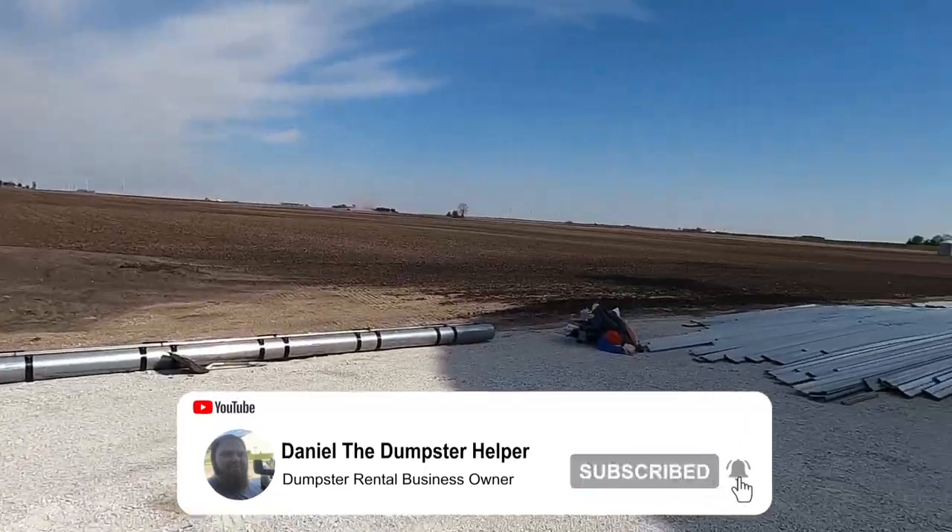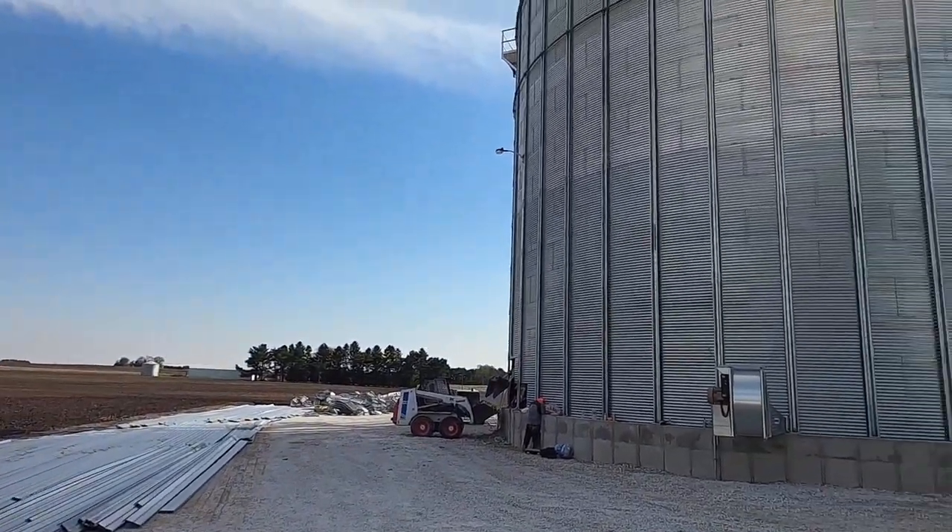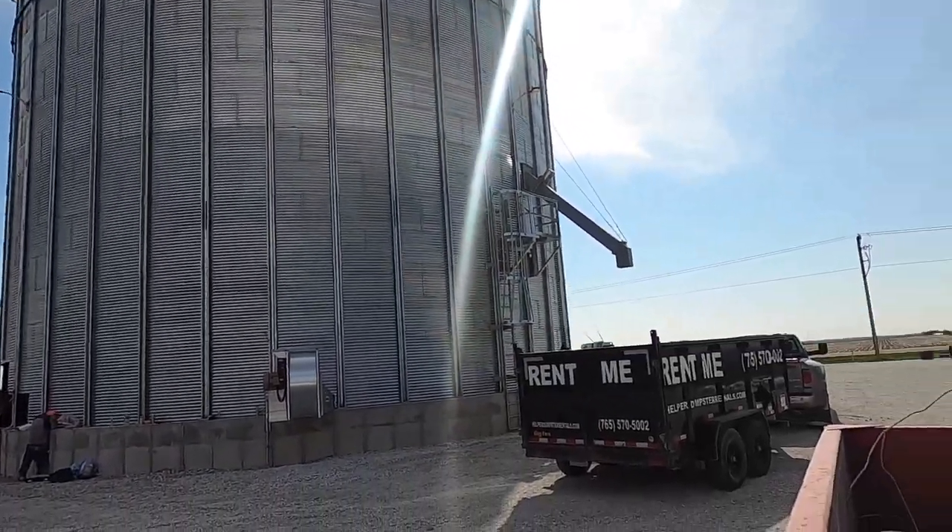What is going on guys? Hopefully you're having a good day today. I am out here at a grain bin that basically went wrong. Everything about it went wrong. When they started pouring the concrete on the floor, they were supposed to pack down every six inches the dirt underneath it, layer by layer, until the concrete was poured on top.